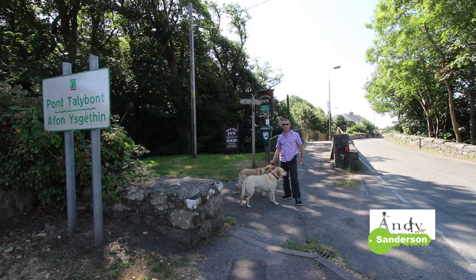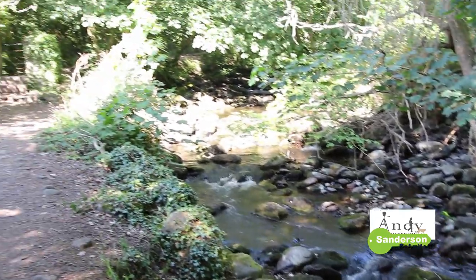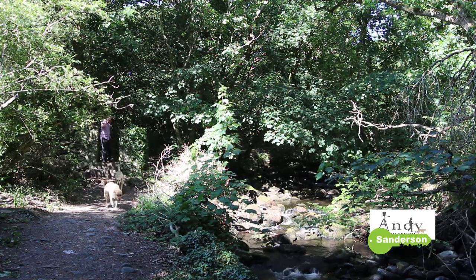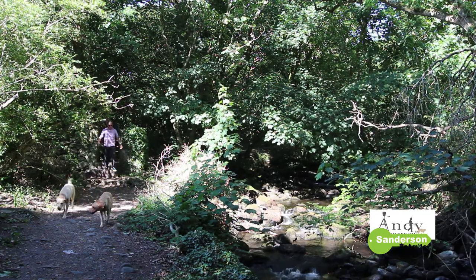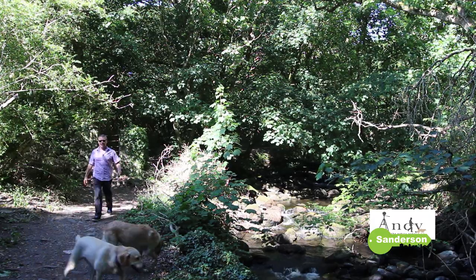This is the centre of Tal-y-bont here. You'll always recognise when you're in the village because of the ancient narrow road bridge that goes over the Afon Gestin. The river comes from up in the mountains and there are some lovely public footpaths that lead up the river bank through the woodlands and out up into the hills and wilderness. Over to the west, the coast road leads you down to glorious beaches.